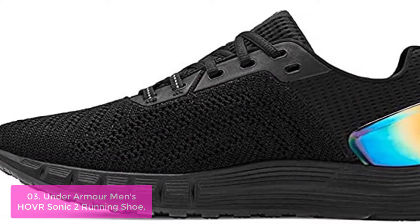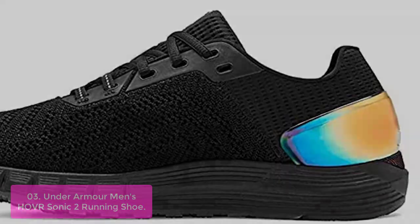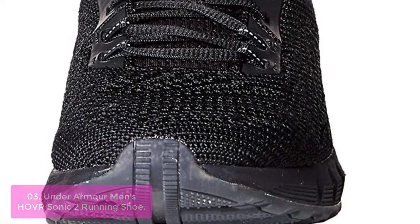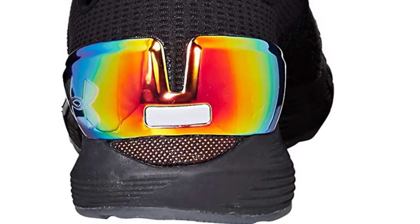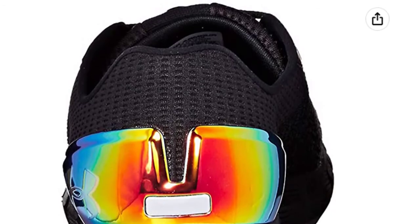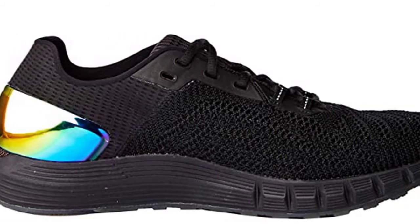List number 3: Under Armour Men's Hover Sonic 2 Running Shoe. This is a lightweight, dynamic, and responsive running shoe for the neutral runner. UA Hover technology provides a zero-gravity feel to maintain energy return that helps eliminate impact step after step. UA Record Sensor Technology tracks, analyzes, and stores virtually every running metric. The shoe is built with a stretchy, compression-molded midsole and a lightweight engineered mesh upper to create the ideal level of support and flexibility as you move.